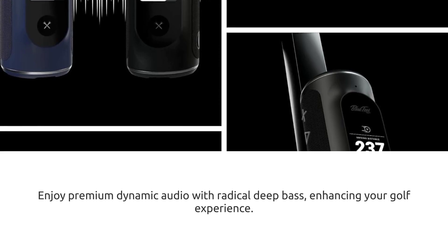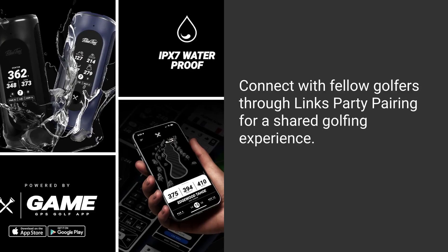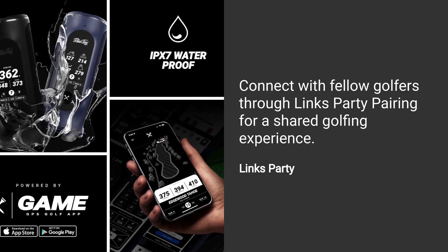Enjoy premium dynamic audio with radical deep bass, enhancing your golf experience. Connect with fellow golfers through Lynx Party Pairing for a shared golfing experience.